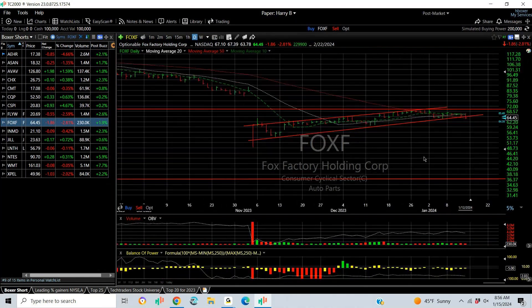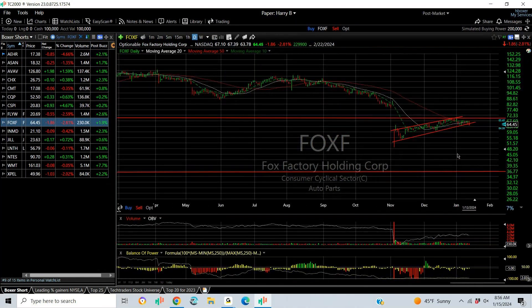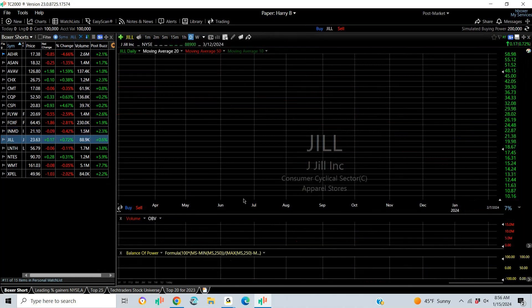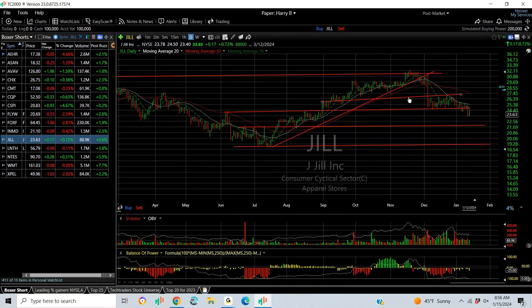FOXF should be a Tech Trade swing — I might put this one out on Tuesday, short. It looks to me like it's going to retest the high 40s and maybe even the high 30s. INMD is similarly breaking a bear wedge to the downside. Target: 18.50 and all the way down to 13.50. JILL came down and bounced in front of the bear wedge — I then put a Tech Trade swing short. It subsequently dropped from 27 to 23.50. Next target is 22–19.